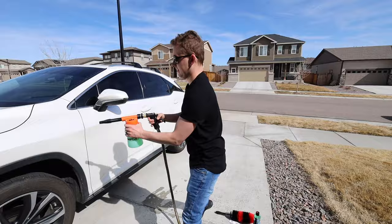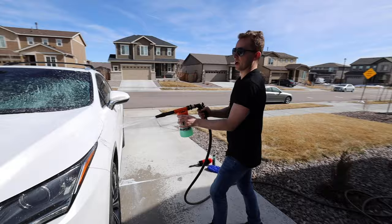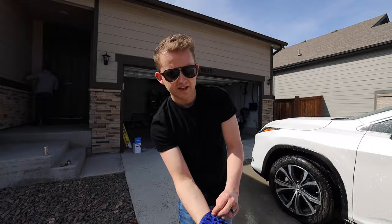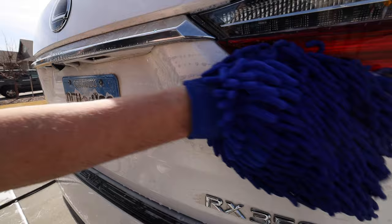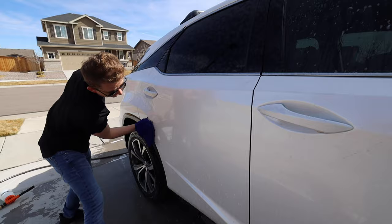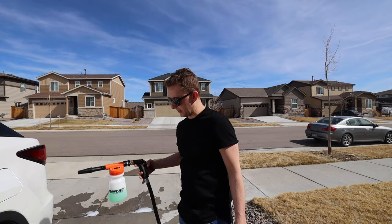Let's give it a test and see how this thing works. It's not going to be a very tight jet — the purpose is to spray water mixed with soap. I'll spray it on the surface and give it some coverage.